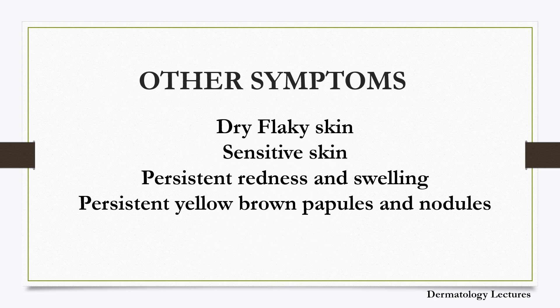Other symptoms include dry and flaky facial skin aggravated by sun exposure and hot and spicy food or drink — anything that reddens the face. The skin is sensitive with burning and stinging, especially in reaction to makeup, sunscreens and other facial creams. There can be persistent redness and swelling or solid edema of the upper face due to lymphatic obstruction, characterized clinically by chronic erythematous edema localized exclusively on the forehead, glabella, eyelids and cheeks — known as Morbihan syndrome. It is considered a clinical variety or a complication of rosacea. There can also be persistent yellow-brown papules and nodules due to granulomatous rosacea.